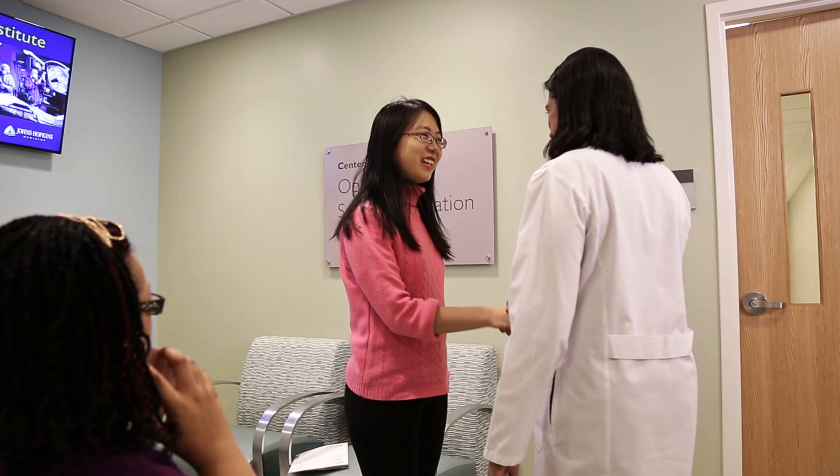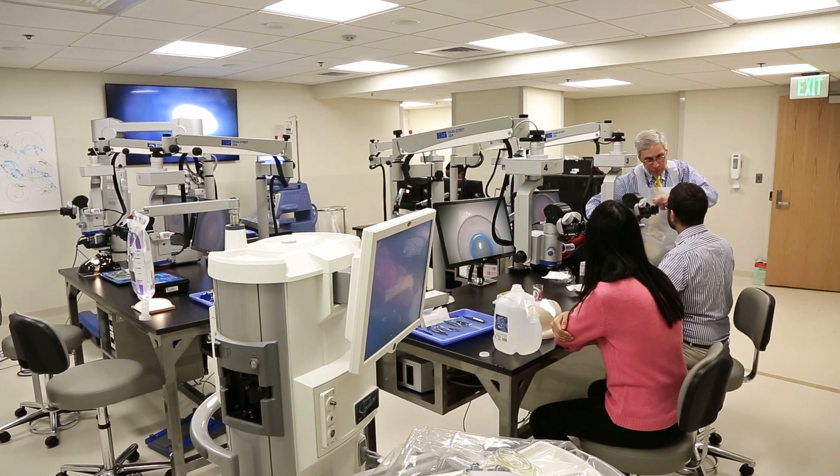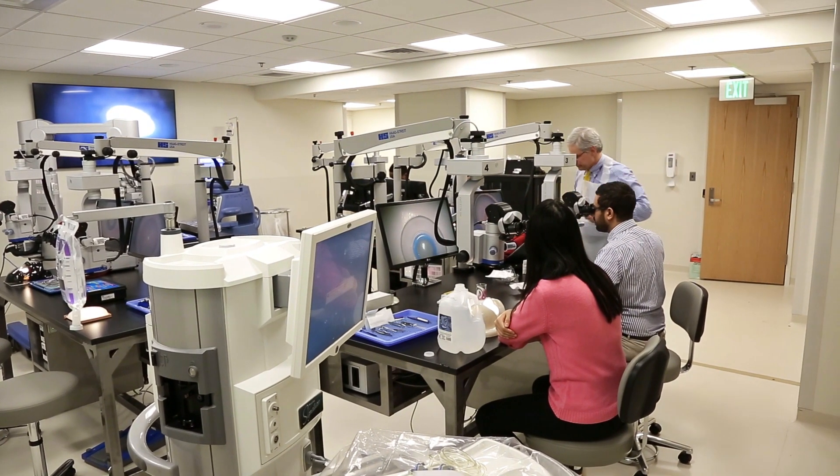We created the Center of Excellence for Ophthalmic Surgical Education and Training to utilize advances in technology to improve the learning experience for Wilmer residents and fellows and for practicing surgeons who come here to train. Our one-of-a-kind center combines several extraordinary Johns Hopkins resources.